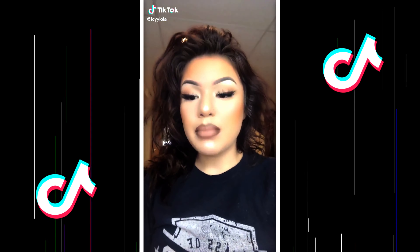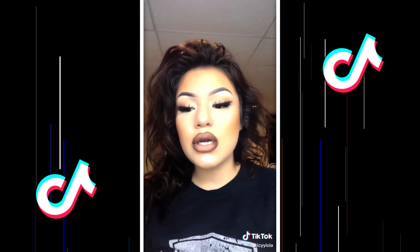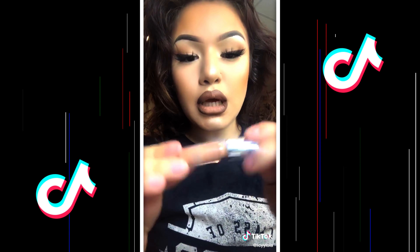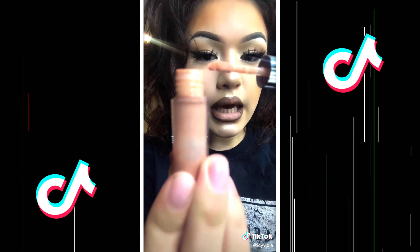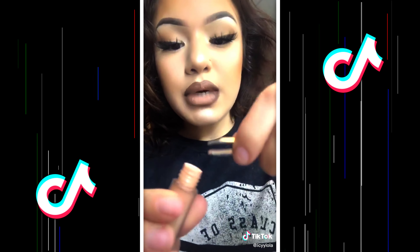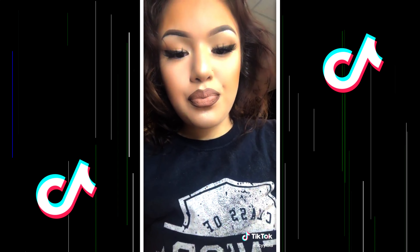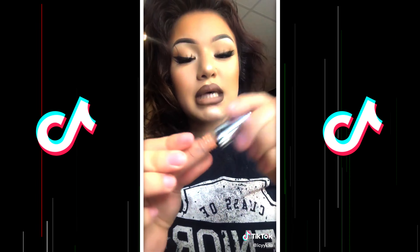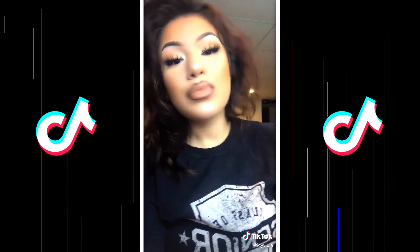I'm going to show you a quick makeup hack if you think you've run out of lip gloss, matte lip gloss, mascara, or eyeliner — you can usually do this with all of that. As you can see, when I put it in there, nothing comes out. But there's this little spot right there, that top little part. You're going to get some tweezers and pop it out like that. Look — all of that product! You can do it with mascara, anything that has that little top.